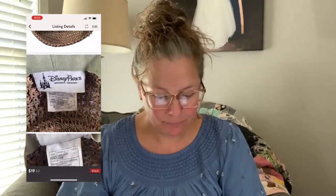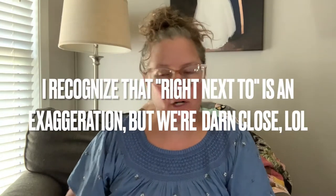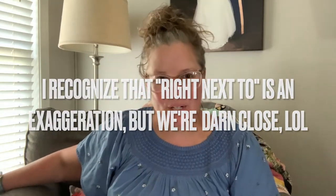It weighed next to nothing. I did not cross-list it to other platforms — I sold it on Poshmark because it would be easier to ship in a large box for one flat rate. That sold for $19 on Poshmark. I do keep my eye out for Disney Parks items, though we don't get a ton of them here in Tennessee, even though we're right next to Florida.